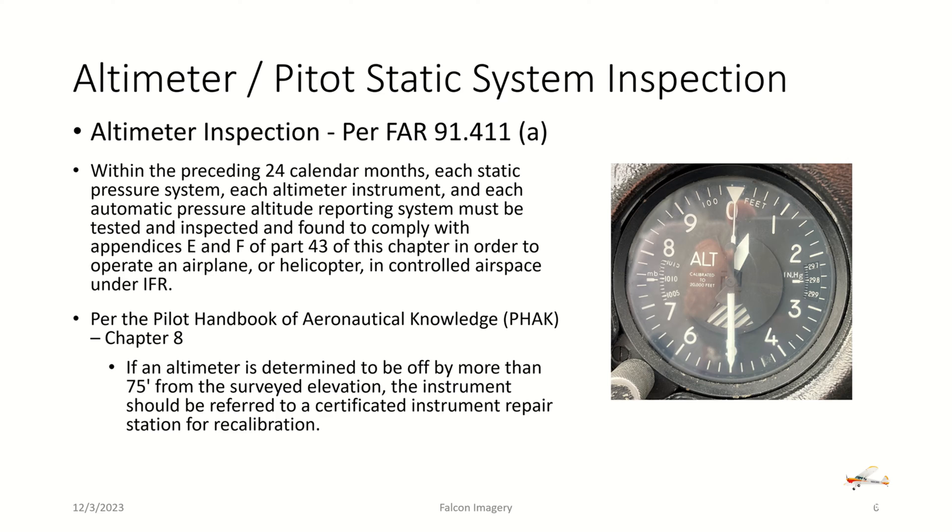Per the Pilot's Handbook of Aeronautical Knowledge, Chapter 8, if an altimeter is determined to be off by more than 75 feet from the surveyed elevation, the instrument should be referred to a certified instrument repair station for recalibration. So if you're flying VFR operations and you notice that the altimeter is more than 75 feet off from the surveyed elevation, you really need to get it in and have it looked at and repaired.